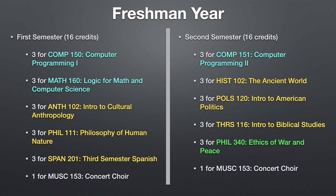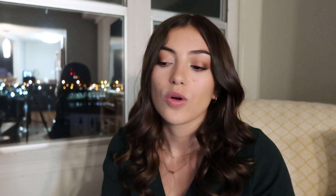For my second semester freshman year, I took Computer Programming 2 (Comp 151), history — a course called the Ancient World — intro to American politics, intro to biblical studies, ethics of war and peace, and again I decided to take concert choir. The total courses taken in freshman year that impacted my math or CS major was three.